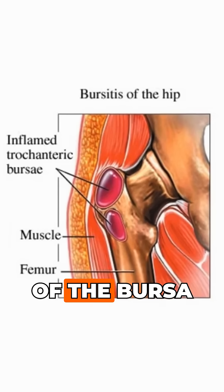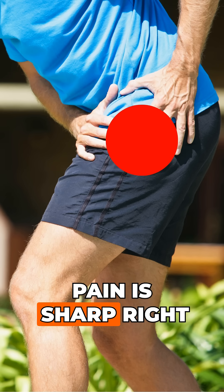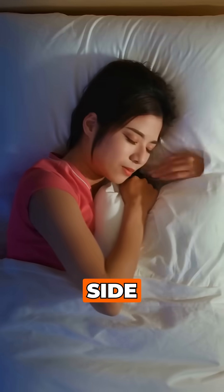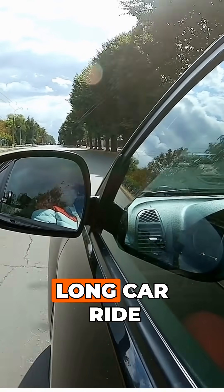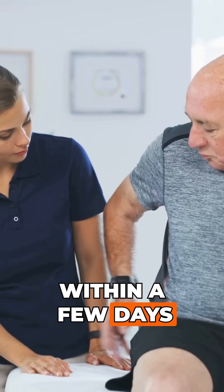Gluteal bursitis is inflammation of the bursa, a small fluid sac near the greater trochanter. Pain is sharp right on the outside of your hip and usually triggered by lying on that side, direct pressure, or repetitive motion. It often occurs suddenly, like after a fall, long car ride, or new workout. Ice and NSAIDs work well, and symptoms usually improve within a few days or a week.